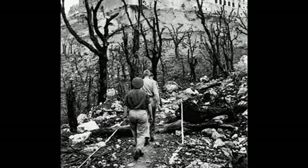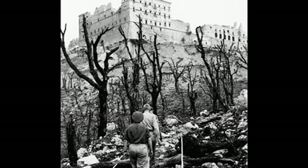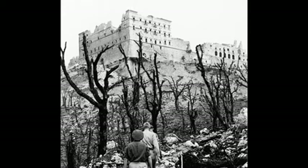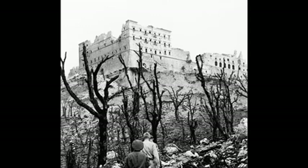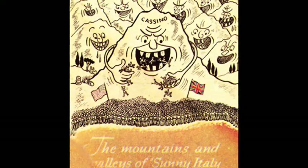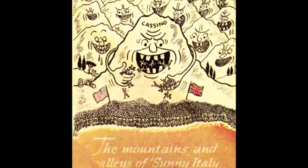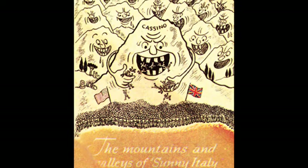The southern entrance to the valley was dominated by the town of Cassino and was overlooked by the Benedictine Abbey of Monte Cassino. Although the German army did not position defensive units in the Abbey itself, the natural topography gave them a notable advantage over the Allies.